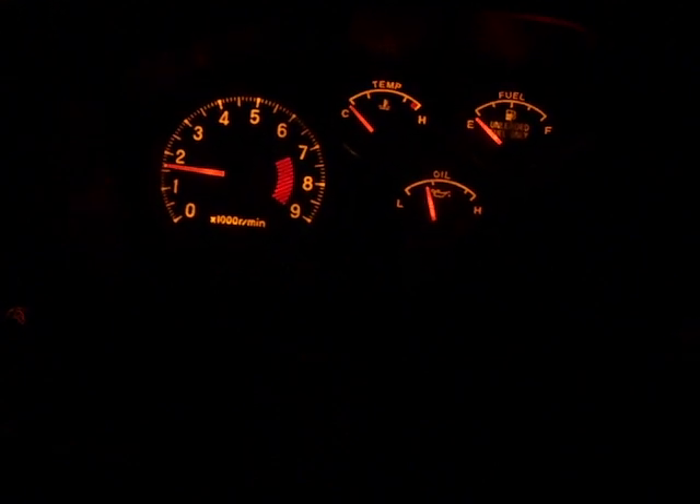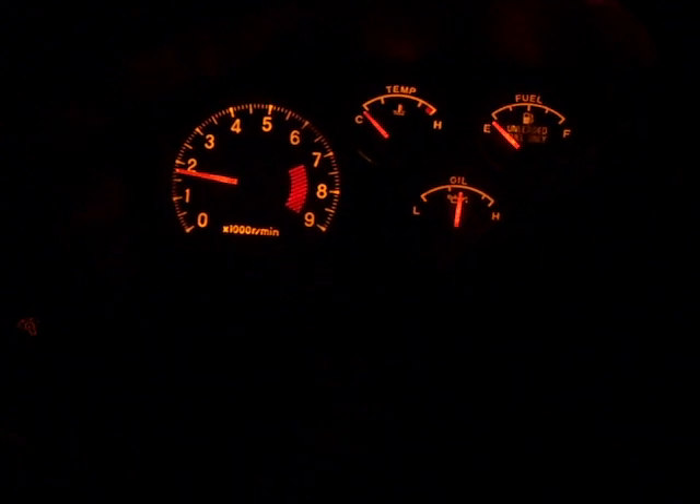The RPMs — when I rev it, it only goes to 4,000 and will never do anything more, unless I unplug the air filter. I've changed the air filter so I know it's not that.